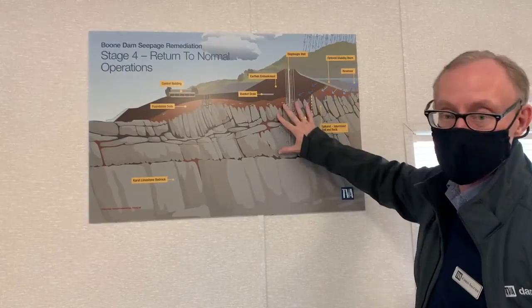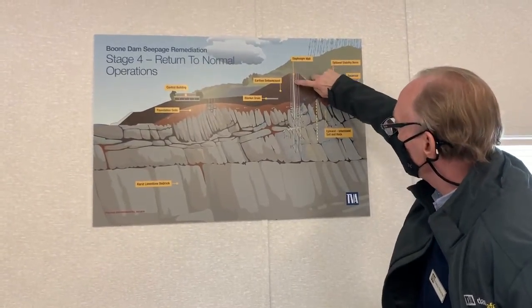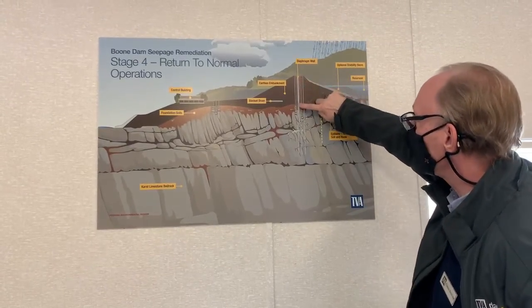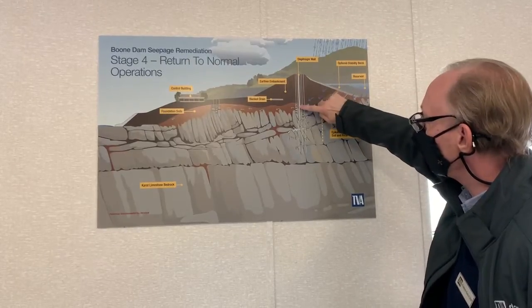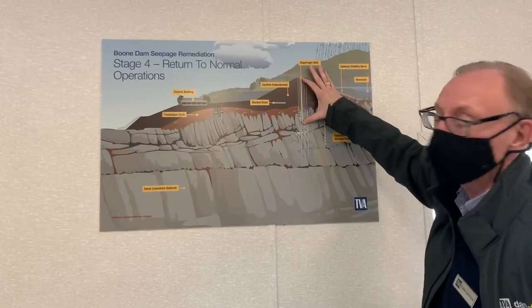That was done with two different kinds of grout. Then we went in and excavated a trench — it's actually created slightly differently, but it's a solid wall which goes through the dam and through the soil and through the upper part of this very open rock, creating this cut-off wall.